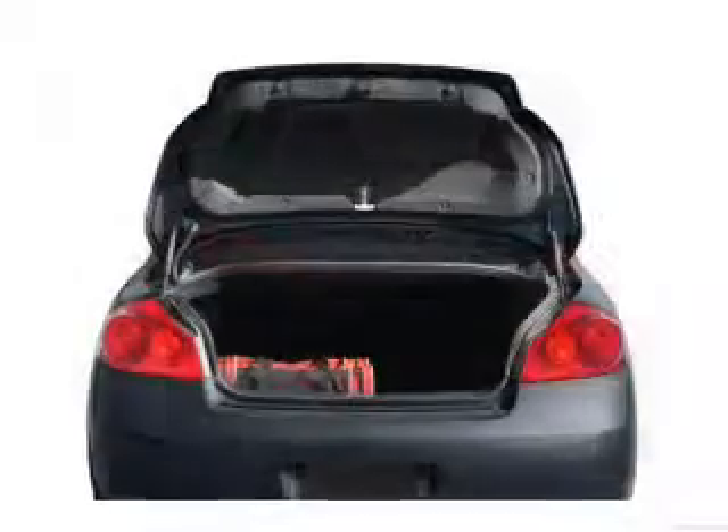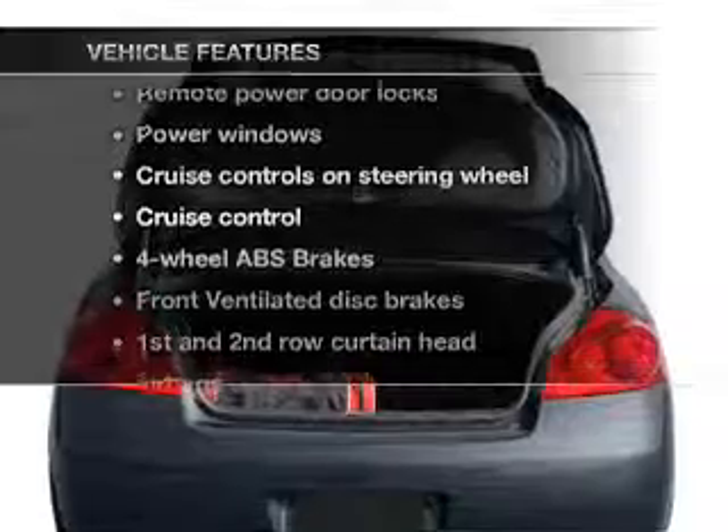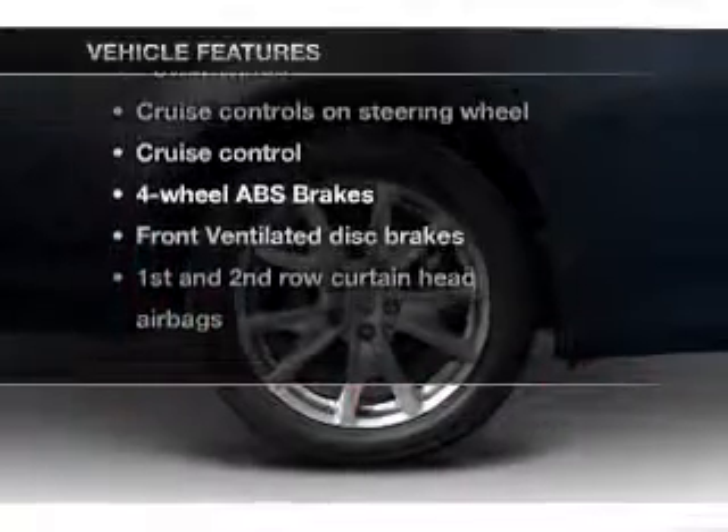The anti-lock braking system will help deliver you safely to your destination. And with these notable features, you won't want to miss out on the opportunity to own this amazing ride.